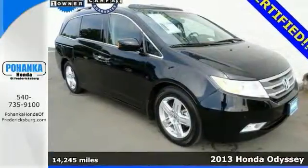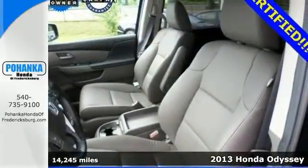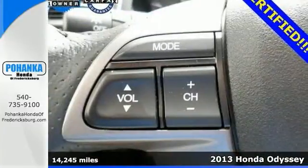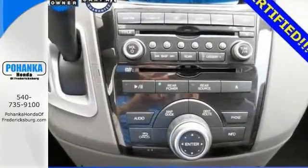You'll be hard-pressed to find a better van than this superb-looking certified 2013 Honda Odyssey Touring Edition. You simply can't beat a Honda product, and this Odyssey is no exception.